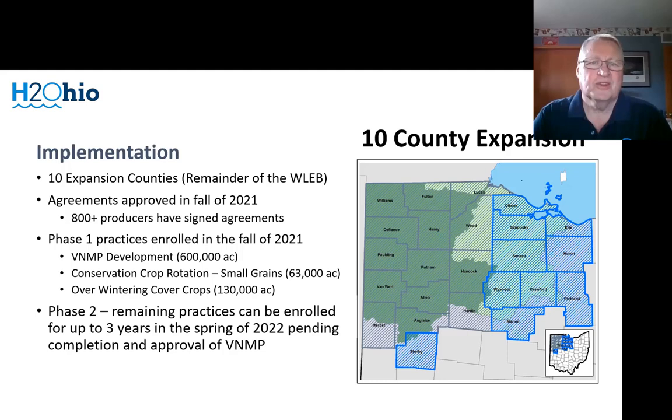One lesson from our first sign-up was that we were allowing producers to sign up all seven practices at the same time, leading to some implementing placement and manure incorporation practices before developing their nutrient management plan. So for the second 10 counties, we split the sign-up into two phases. The first sign-up, which we just completed October 15th, covered VNMP development, small grain conservation crop rotation, and overwintering cover crops. We signed up an additional 600,000 acres from about 800 producers, with significantly more cover crops than anticipated. A phase two sign-up next spring will allow them to enroll for three years of practices through 2025 once their nutrient management plan is approved.